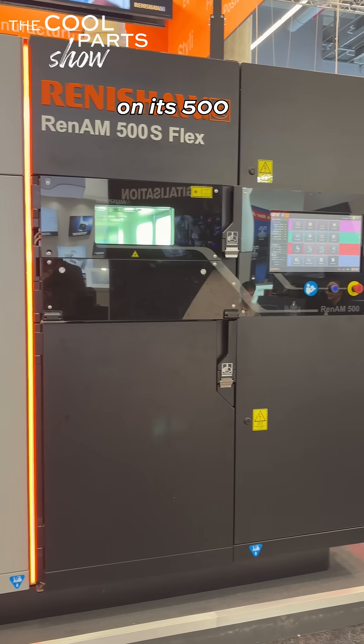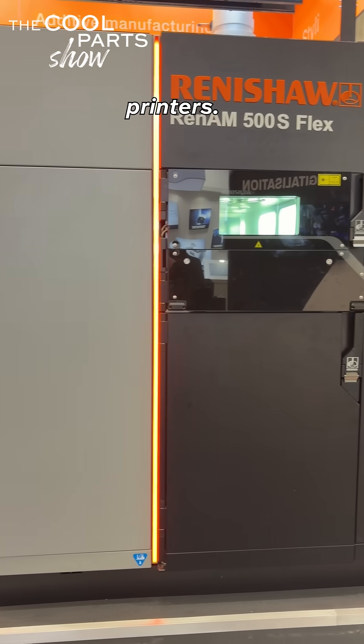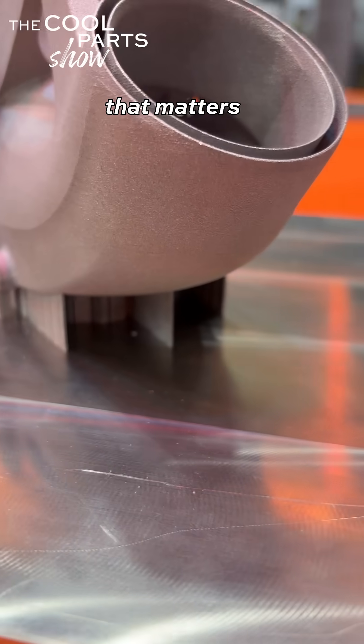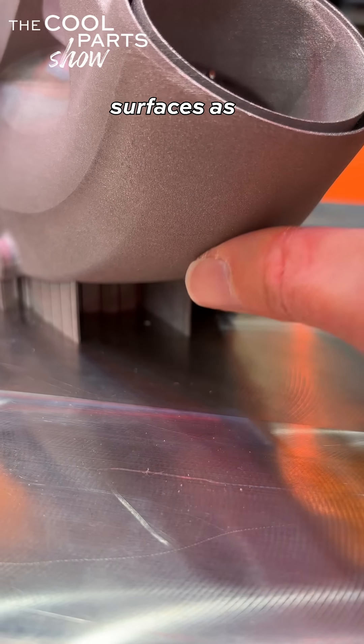Renishaw is introducing a software capability called Libertas, which improves print quality on its 500 series of RenAM 3D printers. Libertas manipulates the laser power to enable angles down to about five degrees of overhang, and that matters because it means smoother down-skin surfaces as well as far fewer supports in complex parts such as impellers.